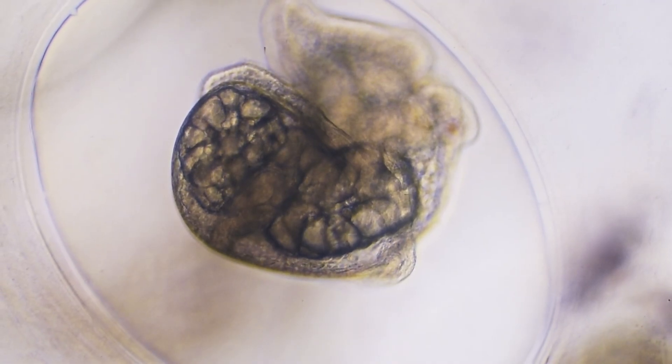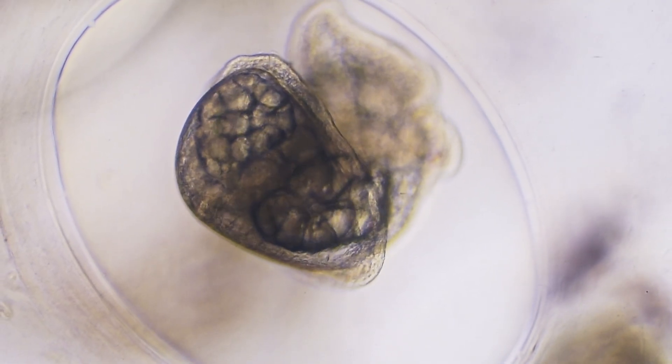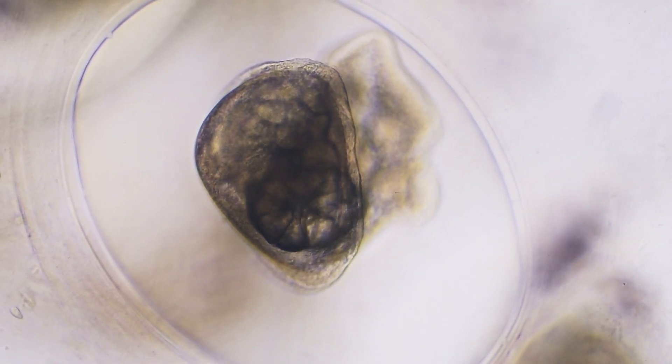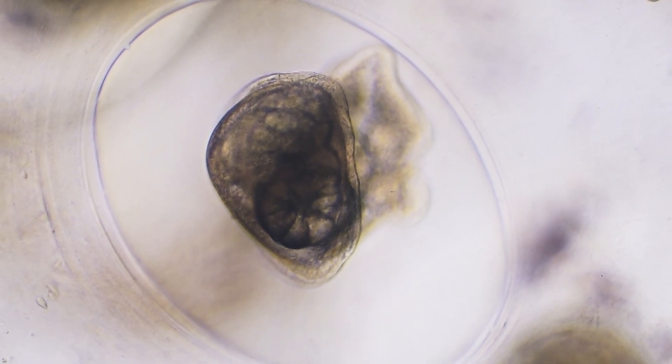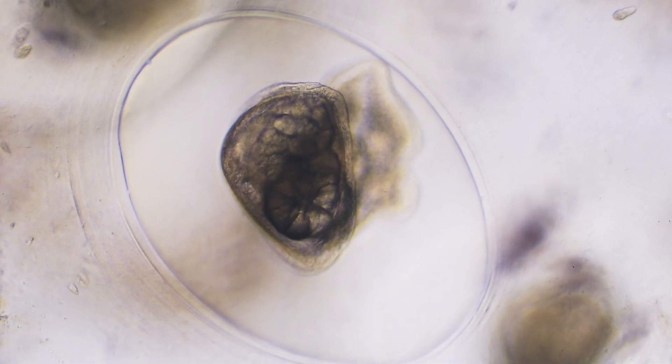The shell has grown to cover more of the body. The foot continues to develop, occasionally flexing as the embryo tests its new muscles. What was just a spinning ball of cells two days ago is now unmistakably a young snail preparing for independent life.